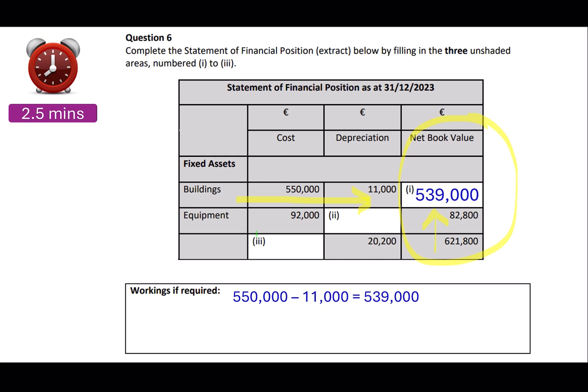Next we have the equipment, and again there are a couple of different ways to work this out. It could be 11,000 plus something equals 20,200, or 92 plus something equals 82,800. Whatever way you want to do it is absolutely fine, but you will get your answer to be 9,200. So 9,200 is your depreciation on the equipment.